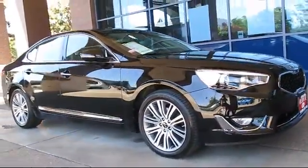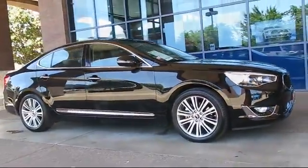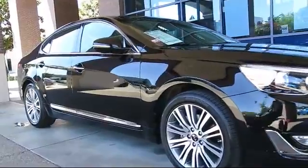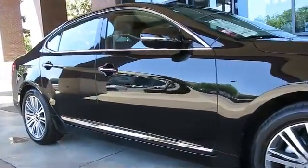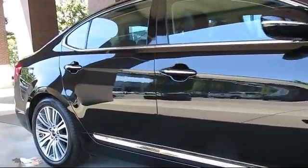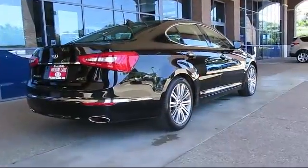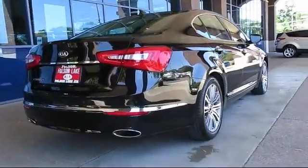And comes equipped with keyless entry, moonroof, heated front seats, steering wheel controls, navigation system, air conditioning, traction control, side airbags, CD player, power windows, and has less than 10,000 miles on the odometer.